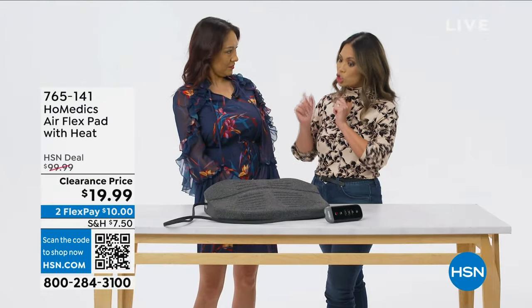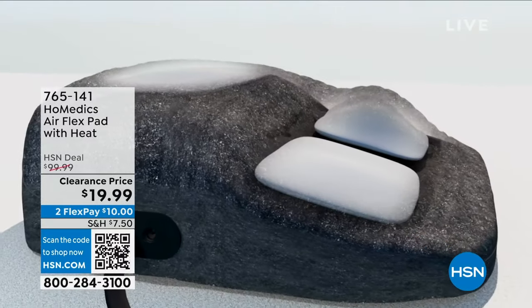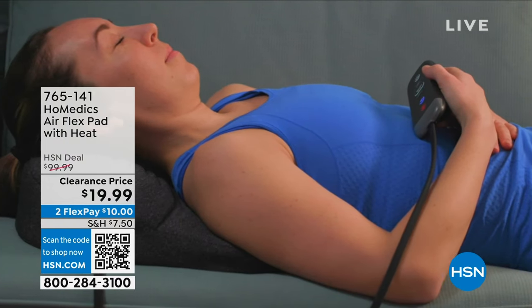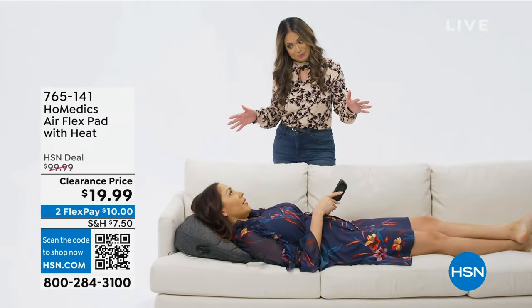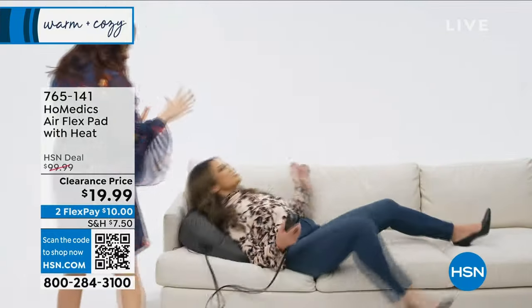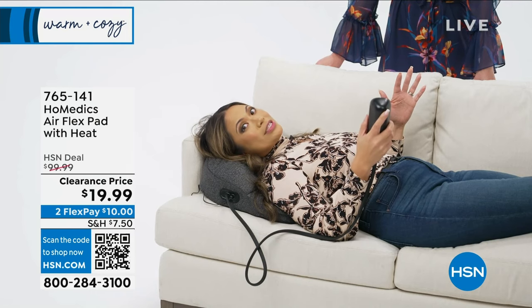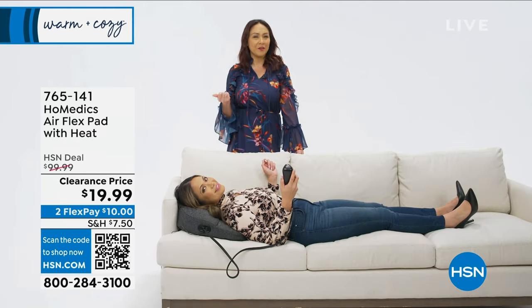I don't have all day to give you a neck massage, so why not try the HoMedics Air Flex pad? It has three air chambers inside that inflate and deflate to stretch out your neck. Just lay down on your bed or sofa and use the handy remote to customize your stretch. You can choose from deep stretch, soothe and relax, or energize. It pushes into the muscles for that deep stretch, holds you gently, and then releases.